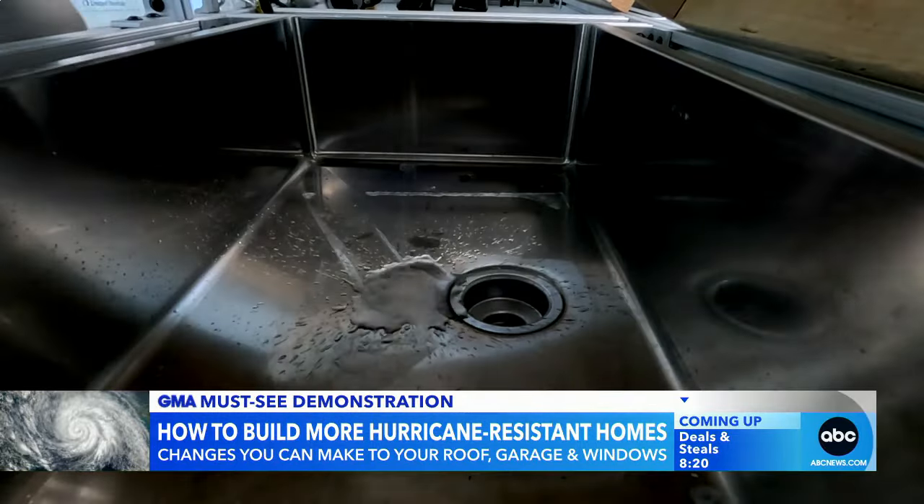To highlight another area to strengthen, we pause the machine and rotate the house so the garage door is now facing the wind. Within seconds of turning it back on, it crumbles — the wind now rushing in, compromising the integrity of the entire house, essentially turning it into a giant balloon. The pressure builds up from the inside, and as we crank the wind up to 125 miles an hour — a Category 3 storm — it eventually pops.